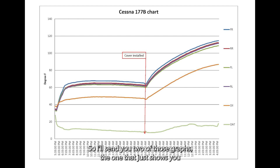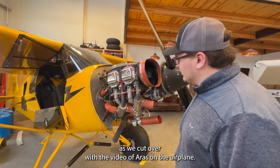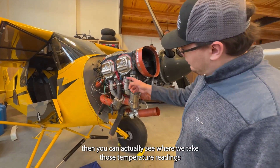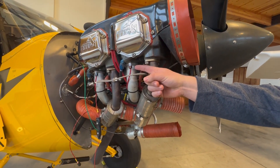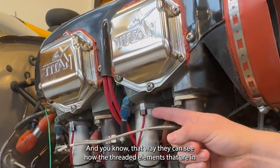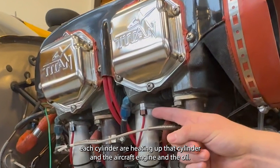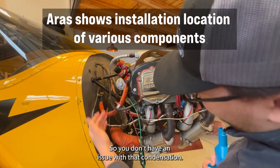I'll send you two of those graphs — one that shows the data log overnight, and the next morning we put on an insulated engine cover. You can then see the added benefit of that engine cover where we get double the effect. You can actually see where we take those temperature readings — right next to the CHT port, heating by the intake tube. That way you can see how the threaded elements in each cylinder are heating up that cylinder and the aircraft engine. The cylinders are always warmer than the oil, so you don't have an issue with condensation.